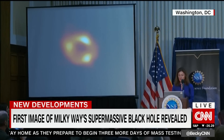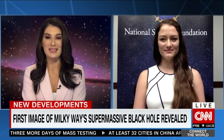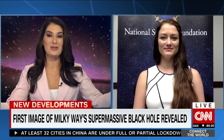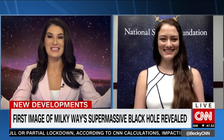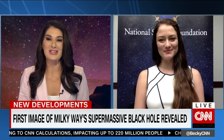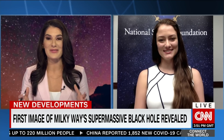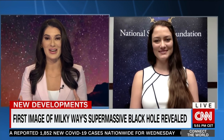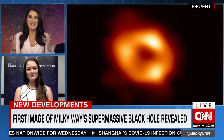Let's bring in Lea Medeiros. She is one of the astronomers who helped make this remarkable discovery possible. She joins us now live from Washington. I'm completely revealing my tendencies watching what you guys at the Event Horizon Telescope are doing. I remember the photograph released in 2019 of M87, and I'm so excited about Sagittarius A-star. How are you all feeling, and how long did it take to get this spectacular image?